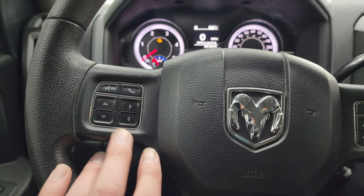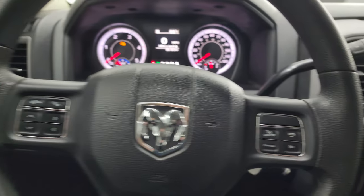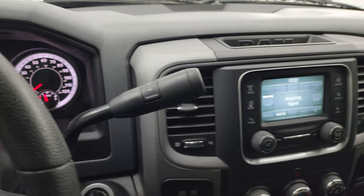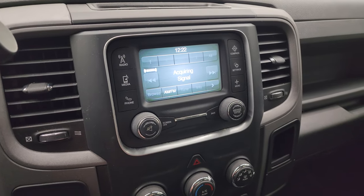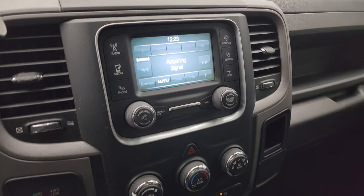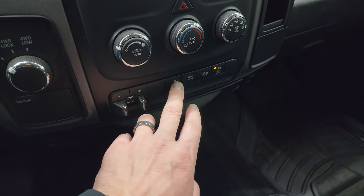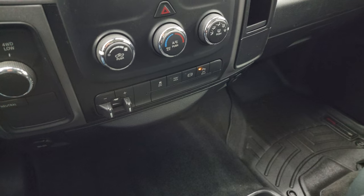It has a multi-function steering wheel with Bluetooth and information center controls on the left and cruise controls on the right — the steering wheel is in pretty nice condition with no major wear. There's your 6-speed 68RFE automatic transmission. This one has the Uconnect 5-inch touchscreen radio with AM, FM, and Sirius XM capabilities. Down here is your turnout four-wheel drive, climate controls, factory brake controller, factory exhaust brakes, stability control, tow/haul, and the reverse parking sensors which you can turn on and off.